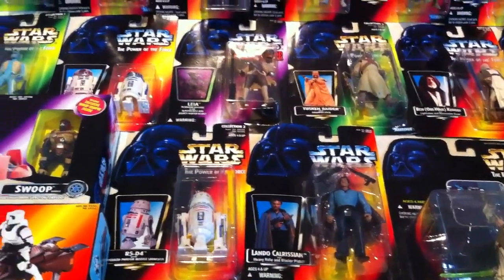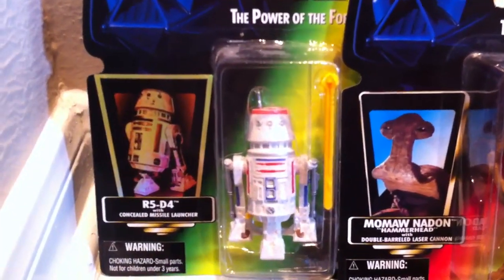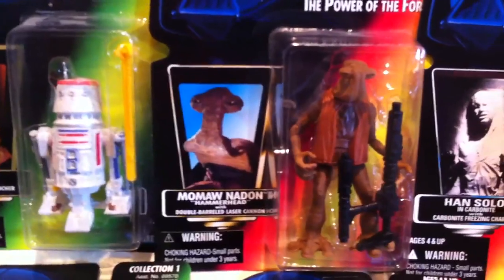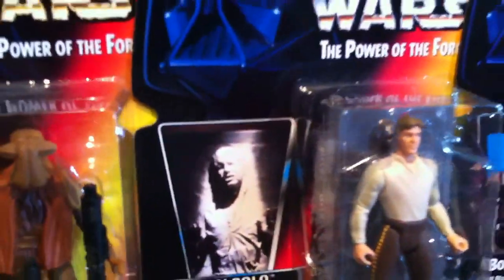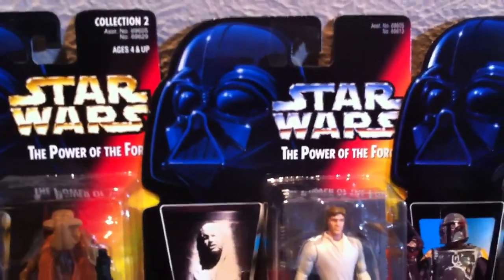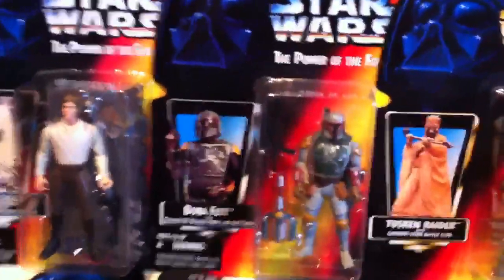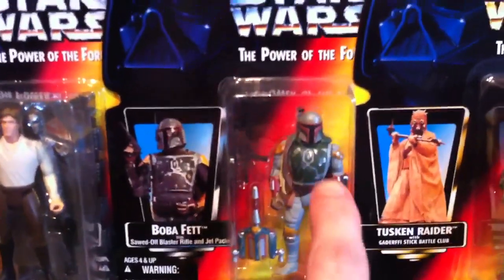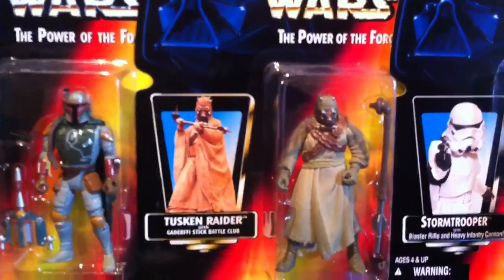Starting on the back, Power of the Force series green card — we've got R5-D4, Momaw Nadon, Han Solo with the carbonite freezing chamber behind him. All of these are in fairly good condition. We keep these in a box; they do not stay in the garage — these are inside our closet, so we keep them in the right climate. There's one of Reagan's favorites right there: Boba Fett, Tusken Raider.